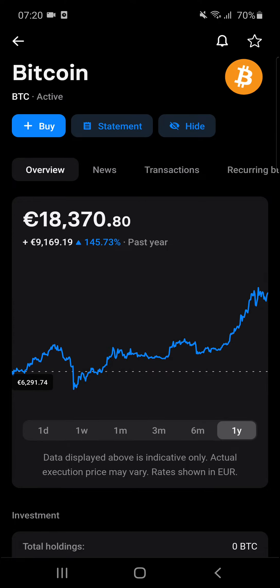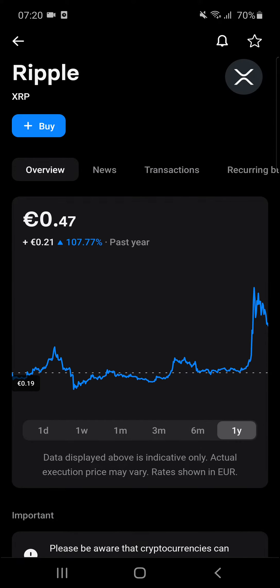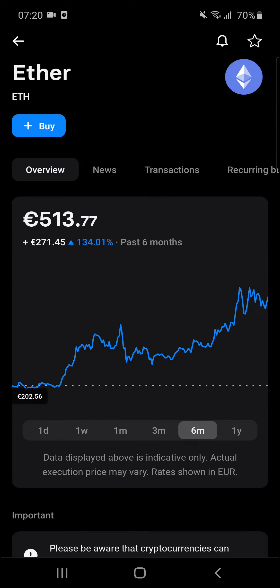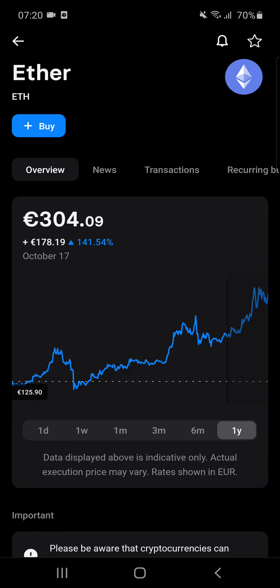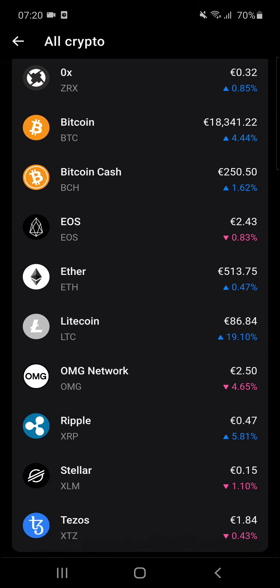Wow, crazy! But who could have known, right? Look at Ripple — you can buy that too if you want to. It was nothing for like two years, it was dead, and right now it's rising. From 150 to 500 is like triple! So you can also discover all cryptocurrencies and buy them.